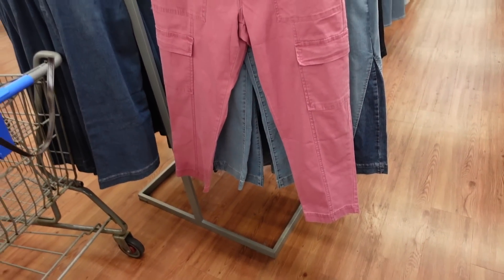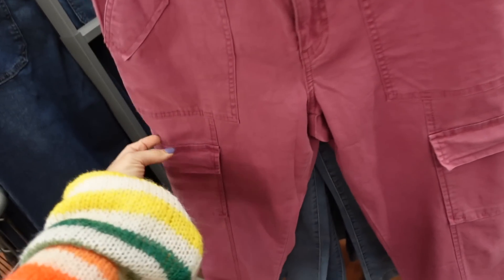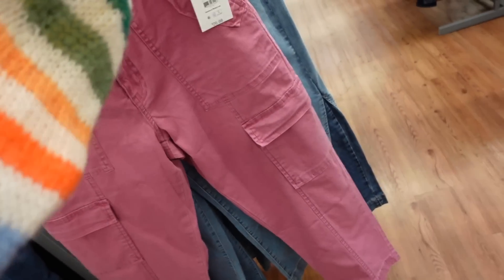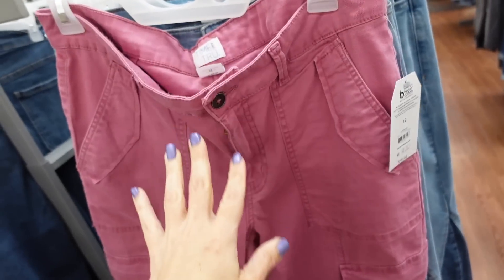Cargo pants from Time and True. These look high-waisted with pork chop style pockets, a flat pocket through the leg, and a straight cut with seam detailing. These are $26.98, and I'm pretty sure I saw some other colors online.